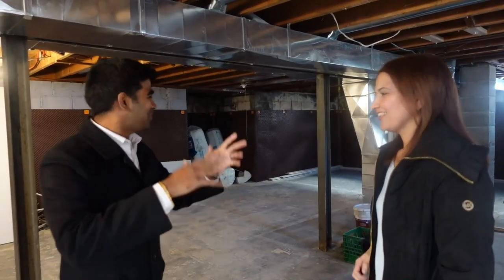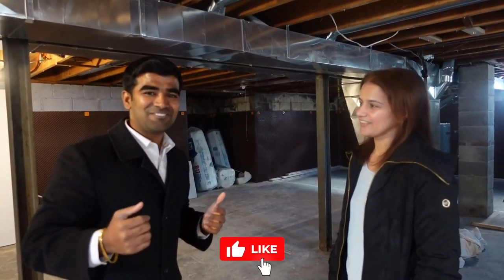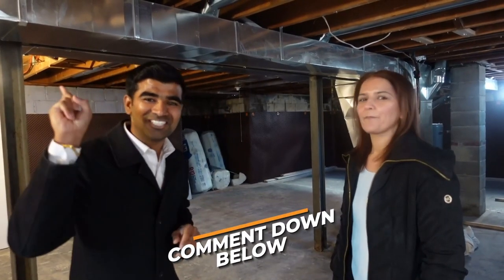Thank you so much, Raman — this is a lot of great information. We'll definitely come back once it's all done, talk through the numbers after renovations, and give everyone a full tour. If you haven't seen Raman's other video about how she achieved financial freedom with three properties, check out the link. Have a wonderful day everyone, see you in the next video!